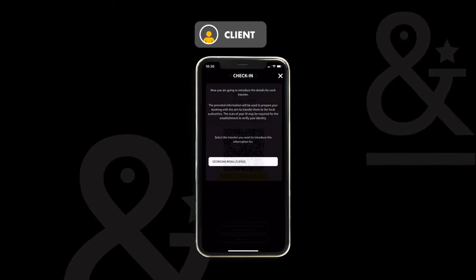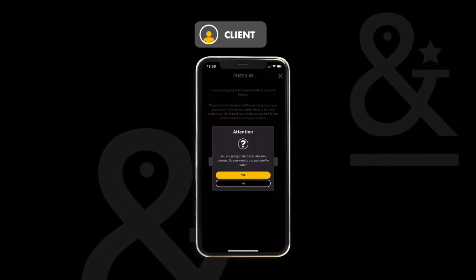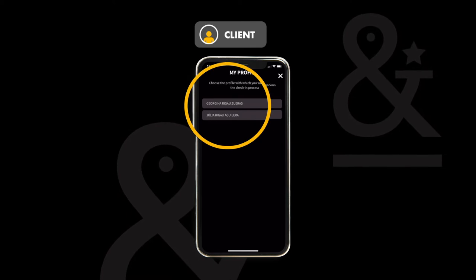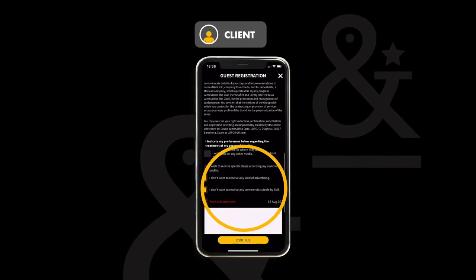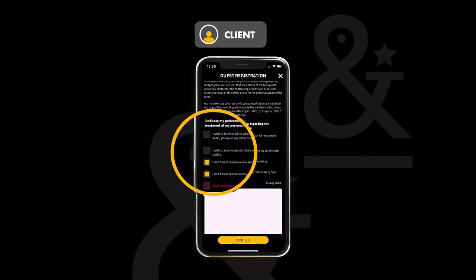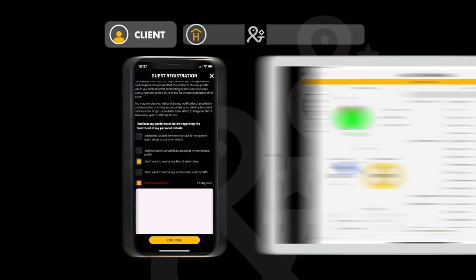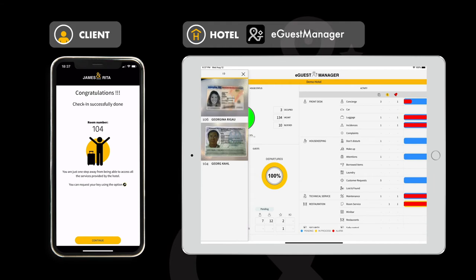Let's click on the check-in button. The app asks for your permission to share your profile data and to send it to the hotel. Click agree and select my profile. Next you're shown the reservation contract. You can easily review the privacy policy and specify your preferences regarding the treatment of your personal data. Finally the app directs you to sign and you're already done. You've been assigned room 104.